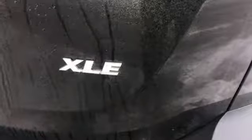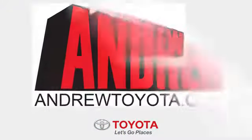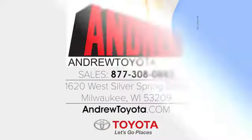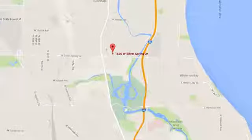See what it can do for you when you take it for a test drive. Discover the Andrew Toyota difference online at andrewtoyota.com or stop in for a visit. We are easy to find at 1620 West Silver Spring Drive, just three blocks west of I-43.